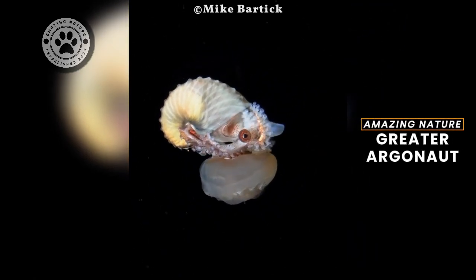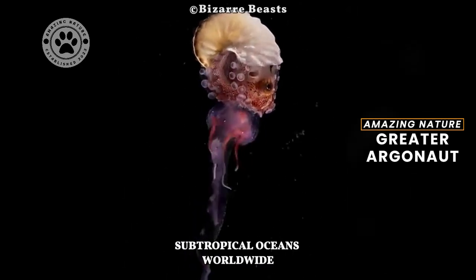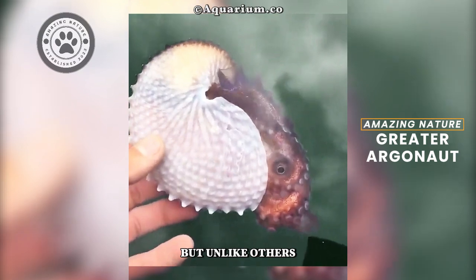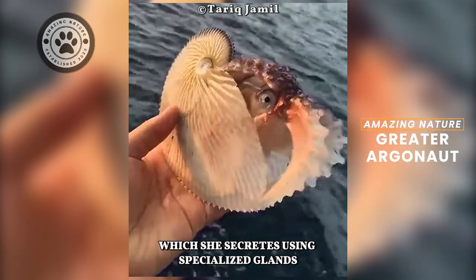The Greater Argonaut, or Argonauta Argo, is a captivating cephalopod found in tropical and subtropical oceans worldwide. It is a type of octopus, but unlike others, the female Argonaut builds a delicate paper-thin shell to protect her eggs, which she secretes using specialized glands.